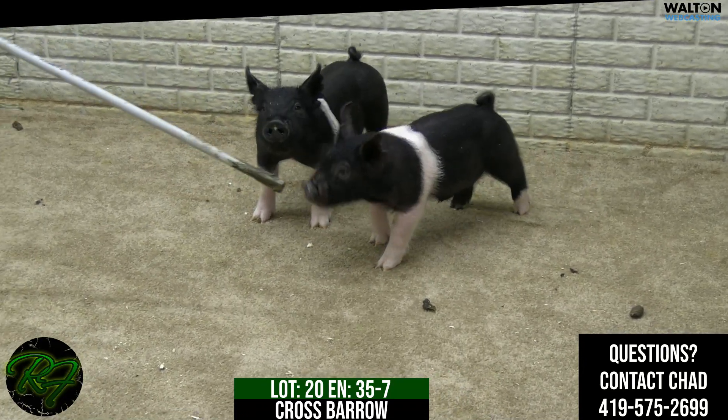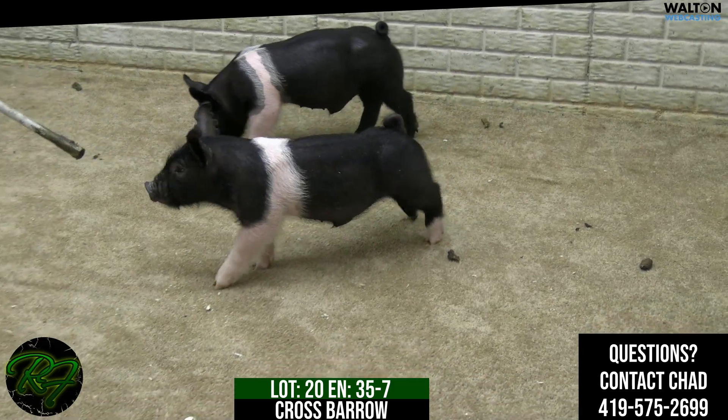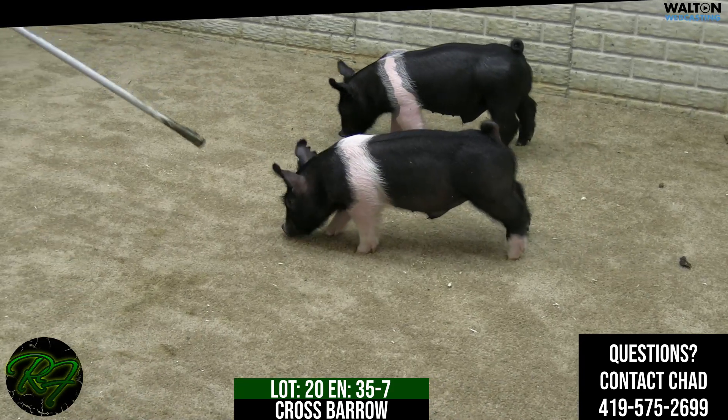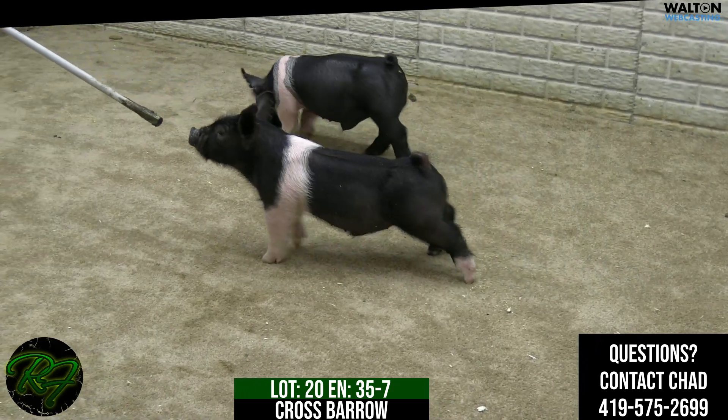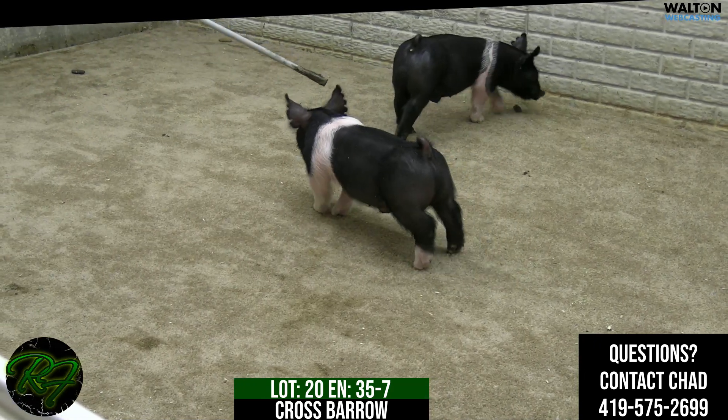This would be lot 20, 35-7 crossbred barrow. He's a Shame on Me, Tell All. He does have a little slight head bobble. If that bothers you, I'd stay away here.